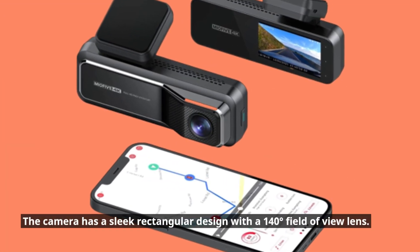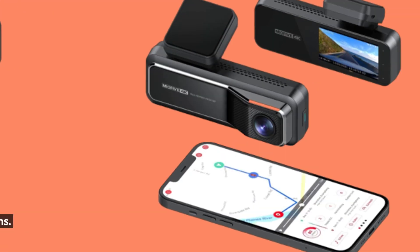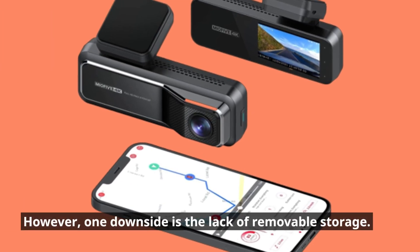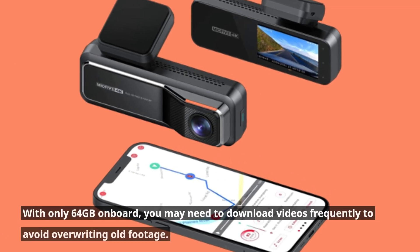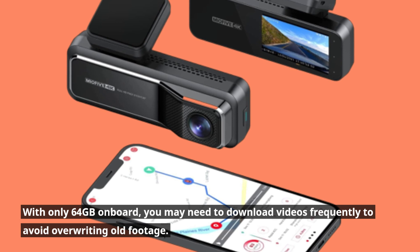The camera has a sleek rectangular design with a 140-degree field of view lens. It comes with a small display and AI-powered driving aids. However, one downside is the lack of removable storage — with only 64GB on board, you may need to download videos frequently to avoid overwriting old footage.